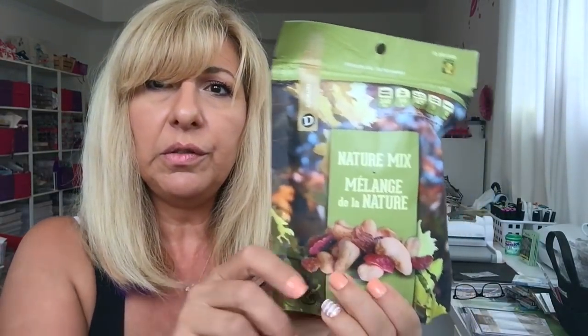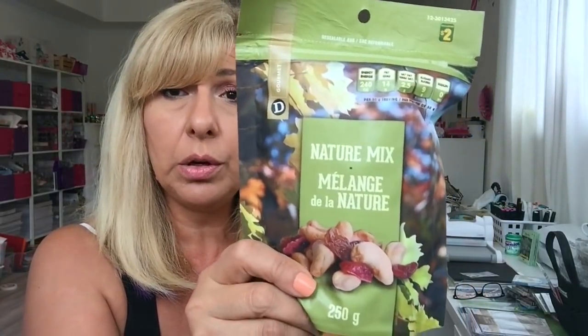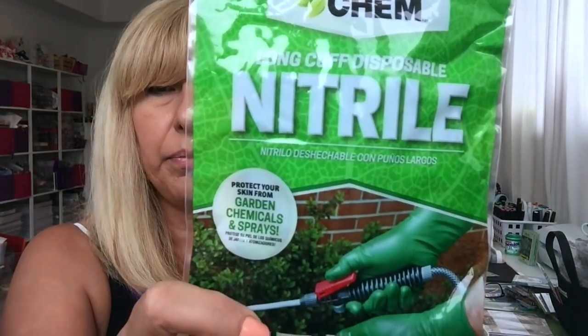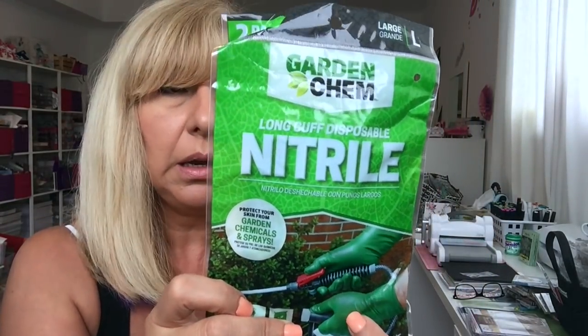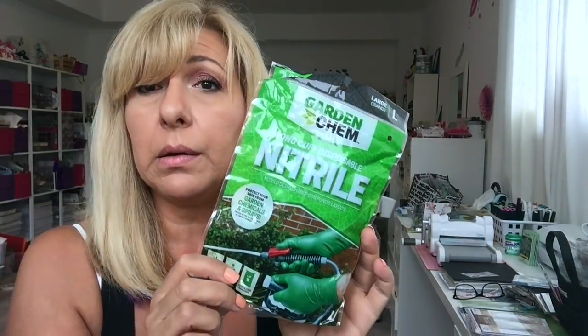I got two of these nature mix and one of them I ate half of already. They're $2. And I just grabbed one pack of these garden nitrile long-cuffed disposable gloves. They were $1 and you get two pairs.